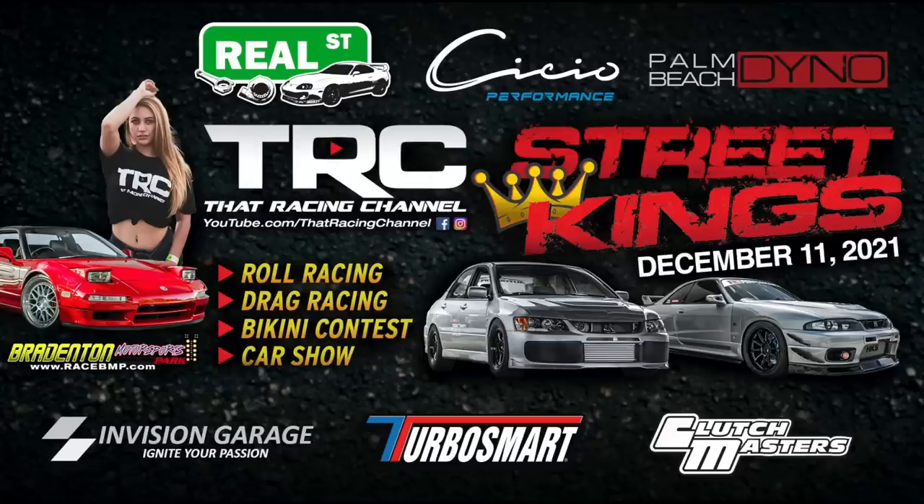What's up TRC fans — don't miss our annual Street Kings event at its new location, Braidington Motorsports Park, on December 11th.